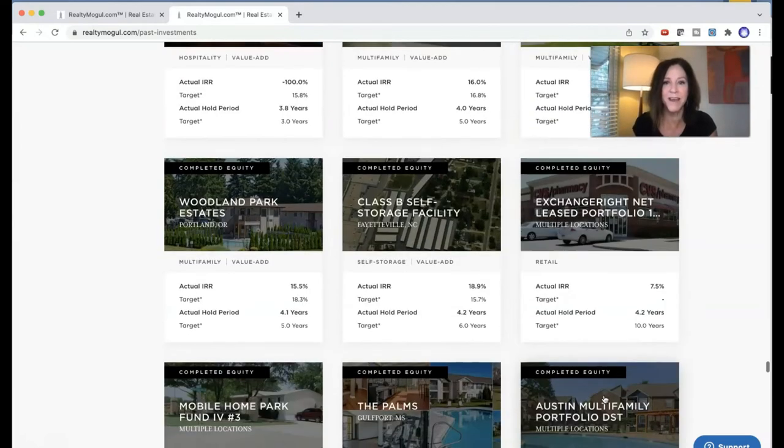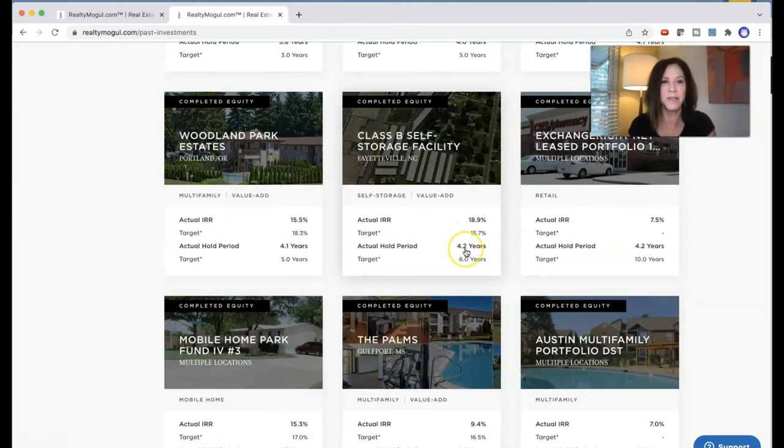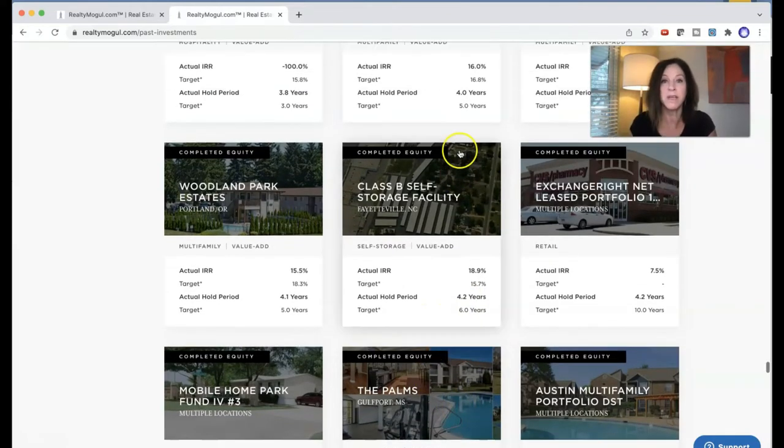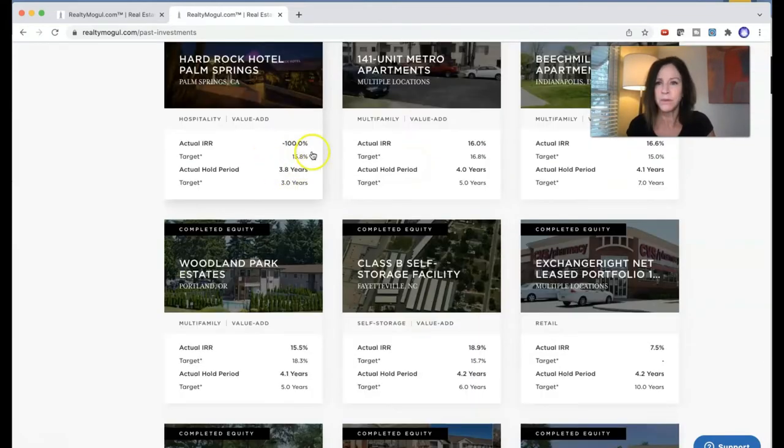Look at all these properties that have actually closed. Actual hold period: 4.2 years — that seems more likely. But some of them are supposed to be held for five years and they're only held for four years.